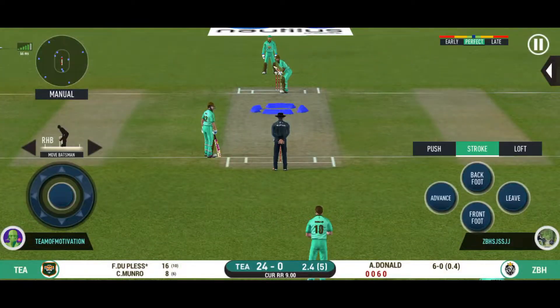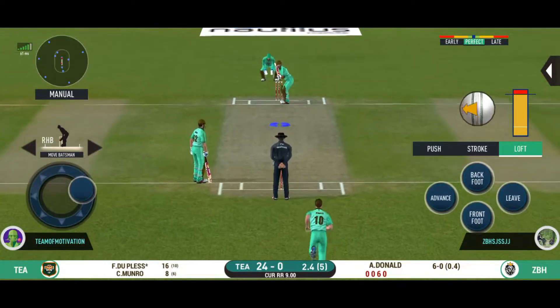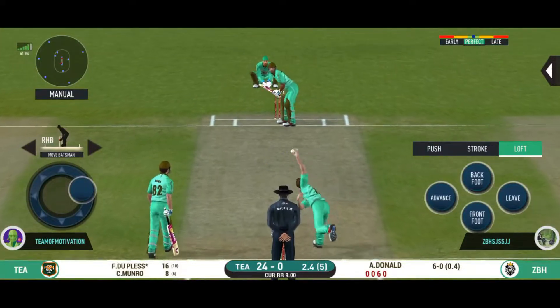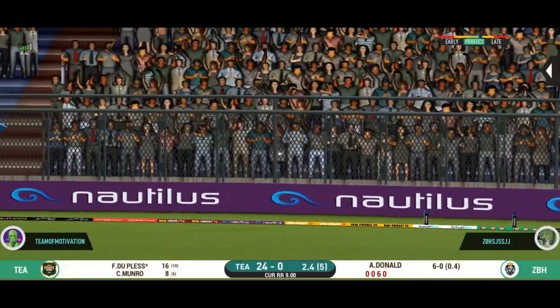Batsman definitely wasn't expecting that. Superb bowling. Pushed into the gap for a single.